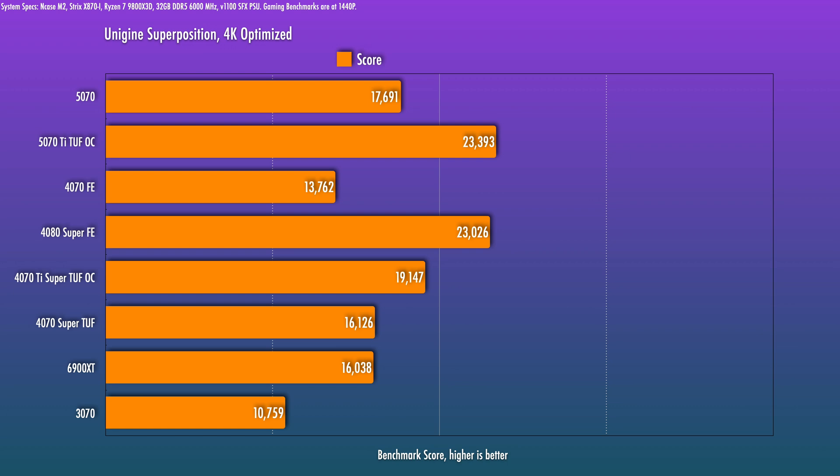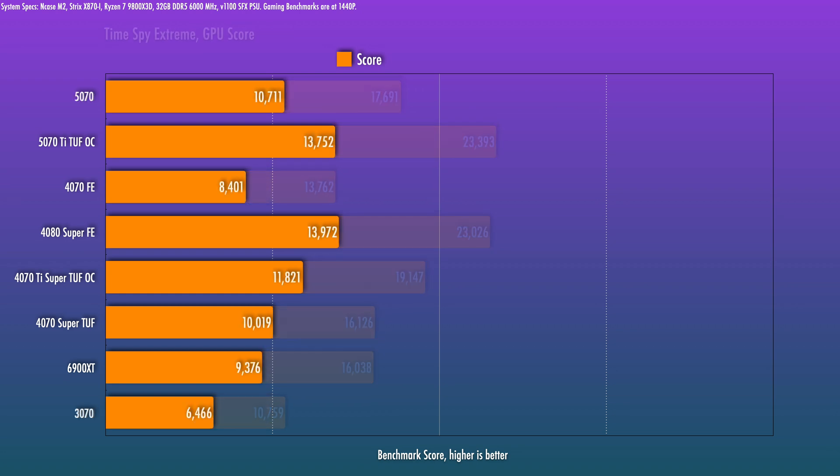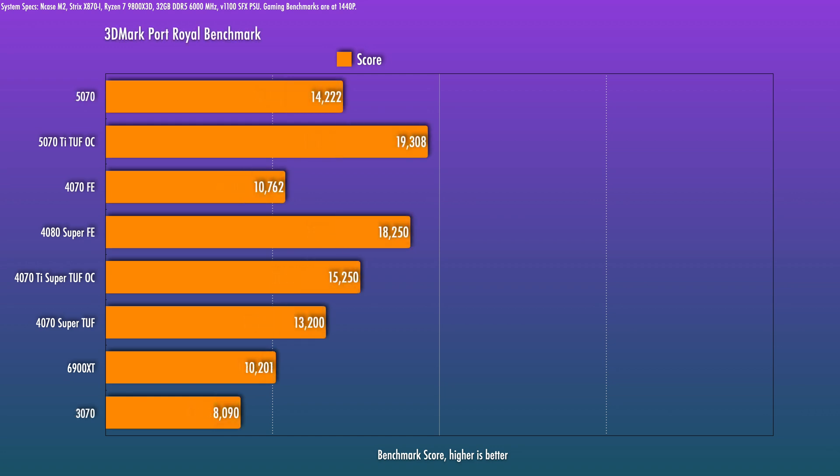First off, with Unigine Superposition at 4K optimized, the 5070 is about 24–25% behind the 5070 Ti and roughly 28% over the 4070. In 3DMark Time Spy Extreme, similar placement versus those two cards. And in 3DMark Port Royal there is also a similar gap. So based on the synthetics, the 5070 might be around 25% behind a 5070 Ti, but there looks to be a bigger gain versus the standard 4070.